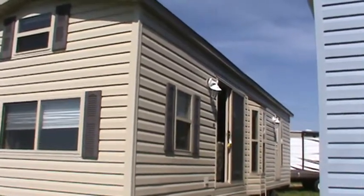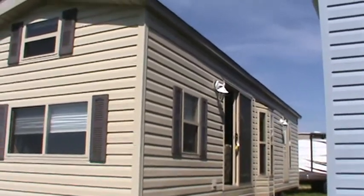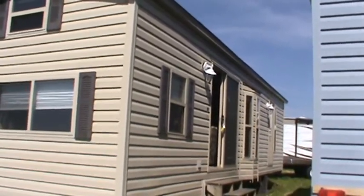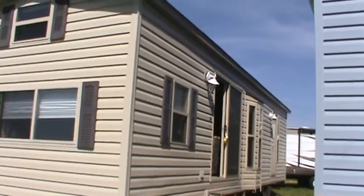Welcome to Kelly Hicks Construction. I'm going to show you a video of one of my nice used Quail Ridge Park models. This is a 2007 DLB-2.